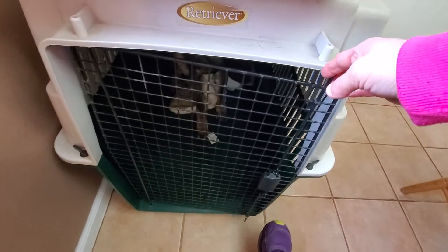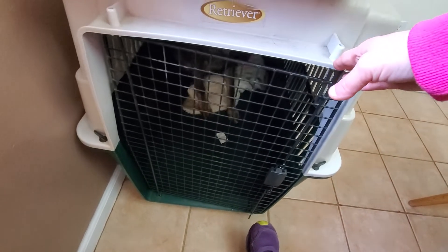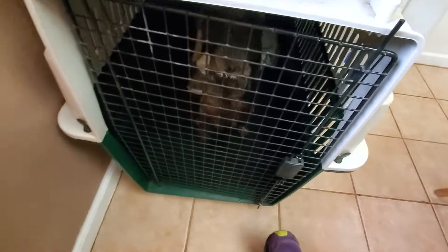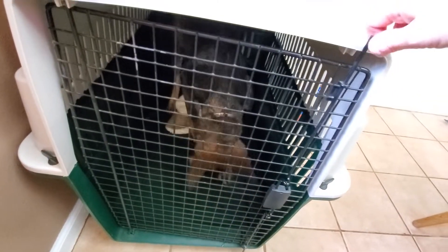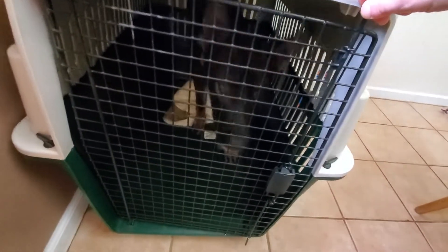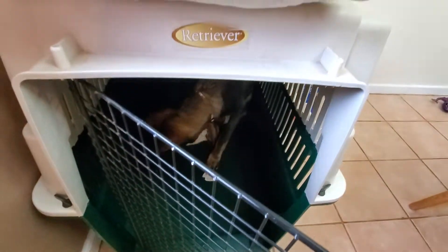I have the pillow out of there so he can see the treats I dropped. I'm just looking for him to stay in there — search, good — as I'm opening the door instead of pawing and trying to push his way out. I'm looking for him to sit again. Good boy. Search. Good boy.